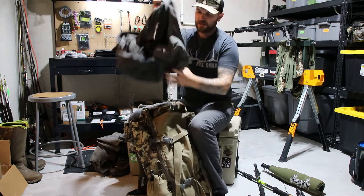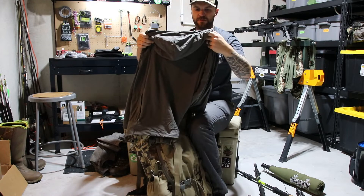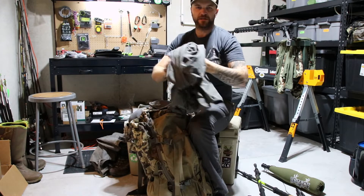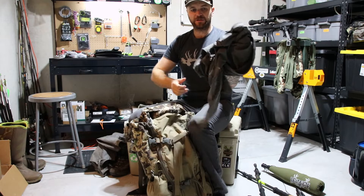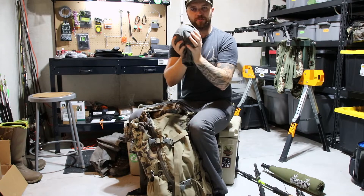In the stretch pocket, I've got a really lightweight windbreaker from Black Ovis — this is their Spectre jacket. I used to use the First Light guide jacket, but this is actually a little bit lighter and packs a little bit better too.